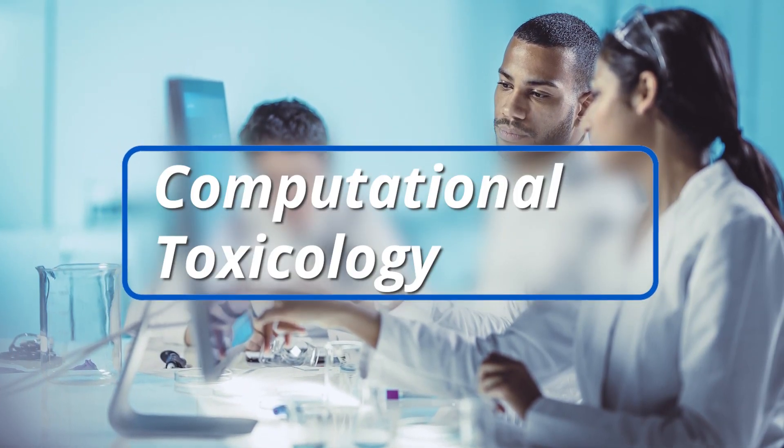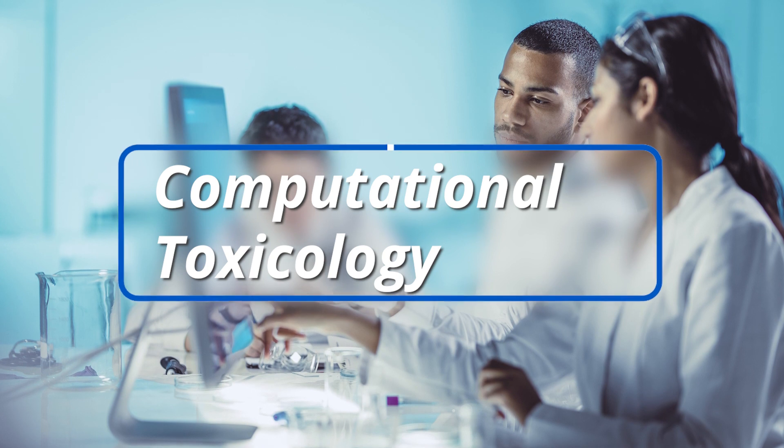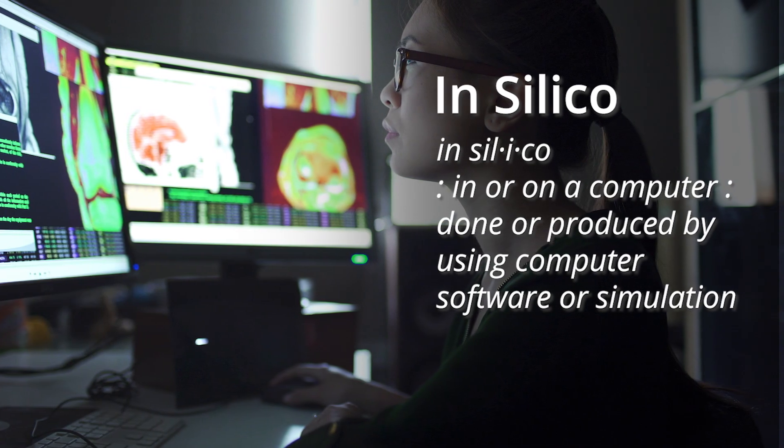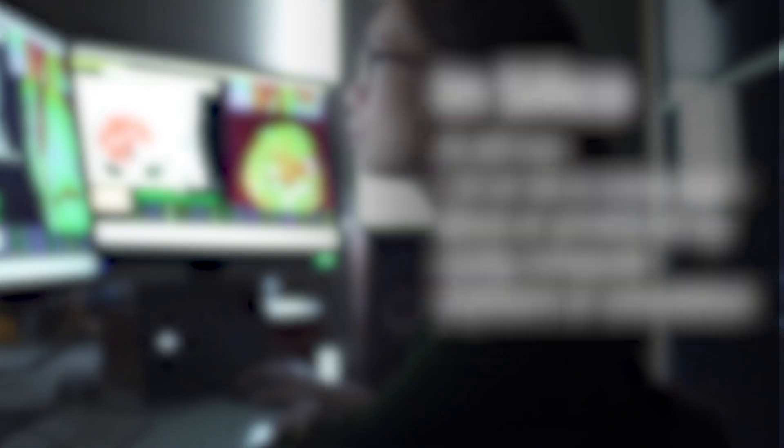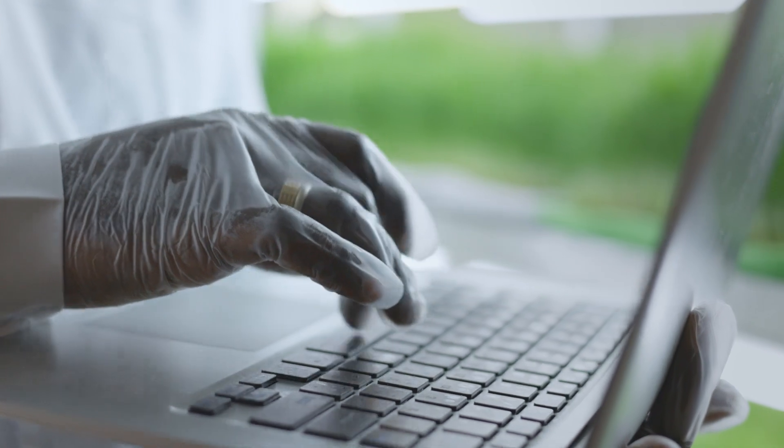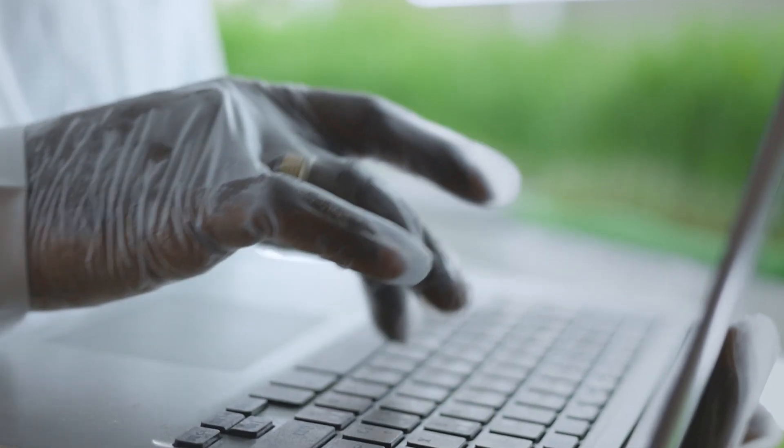The second technology is in silico, or computational toxicology. In silico is a fancy Latin phrase for using computers to run experiments for you. This is a hot field in toxicology because we can organize and share decades of data on thousands of chemicals as a free download or even a web browser program that can perform experiments at the click of a button.